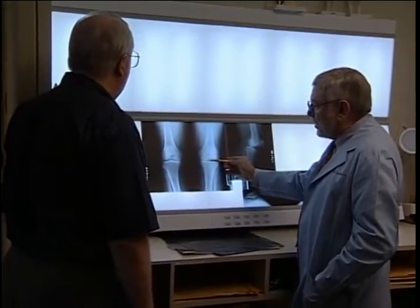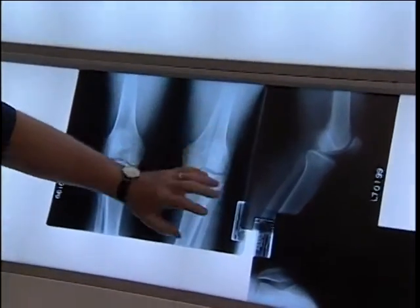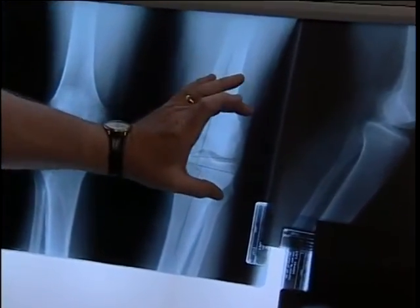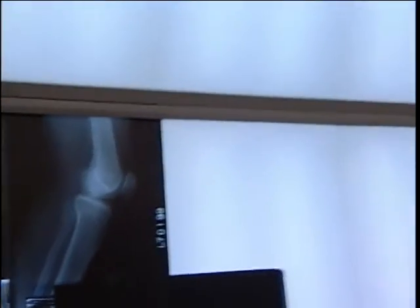I went to my general practice doctor, and he x-rayed me and said that I needed to see an orthopedic specialist. I came to the orthopedic specialist and we reviewed my x-rays. He put me through a couple of examinations. I asked him what my options were, and he said, you have no options left. You have no cartilage. Your next step is total knee replacement.